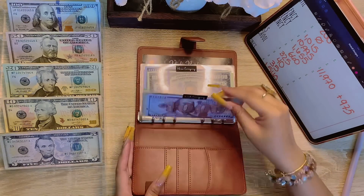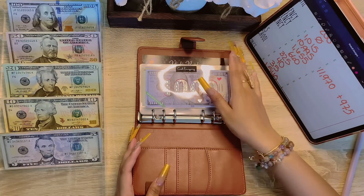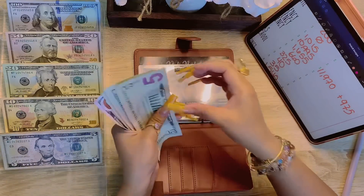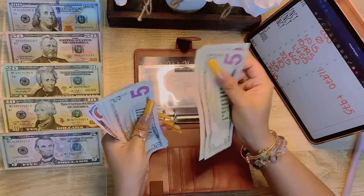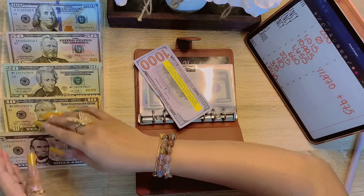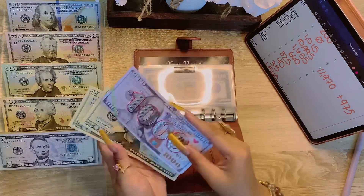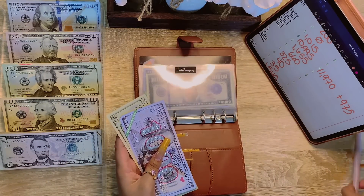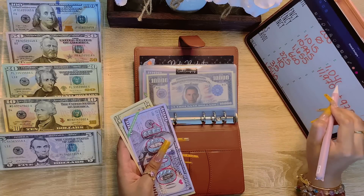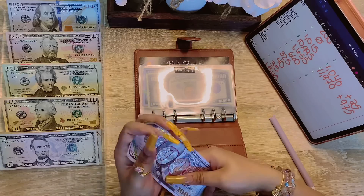Alright, on to the cash emergency fund. We started the month off at $1,015. Counting out the bills... we ended the month off at $1,040, and that is a positive $23.